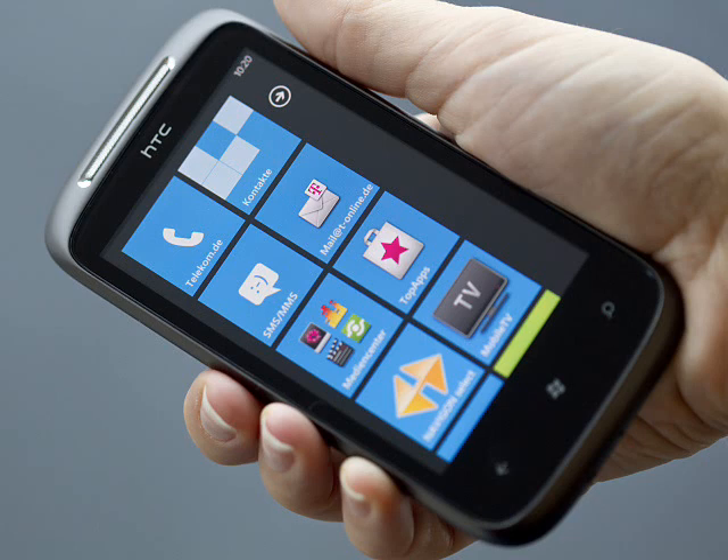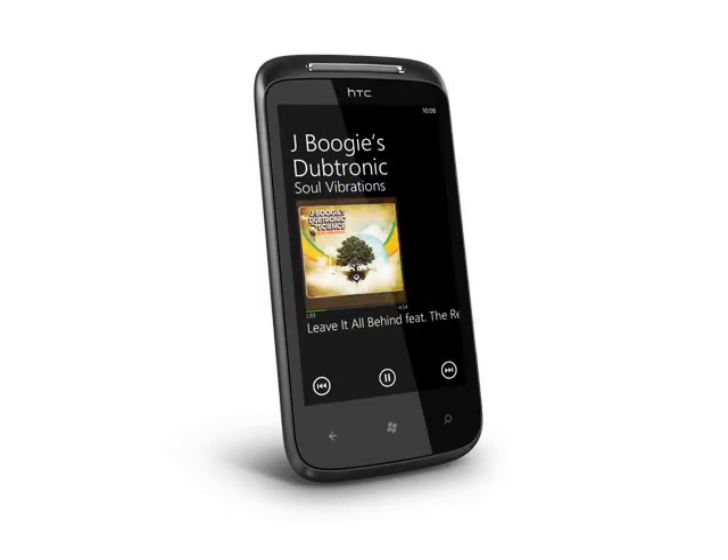Inside, this is a 900-2100MHz 3.5G phone with quad-band GSM and support for 802.11b, g and n WiFi. Internal memory is a useful 16GB.